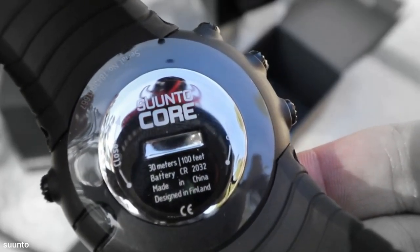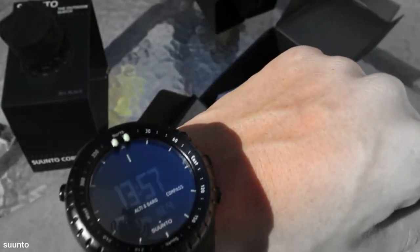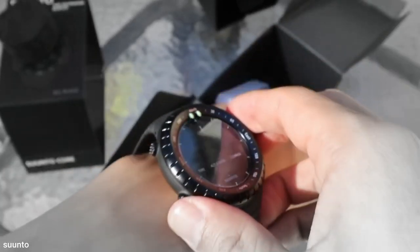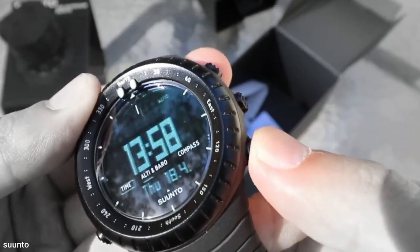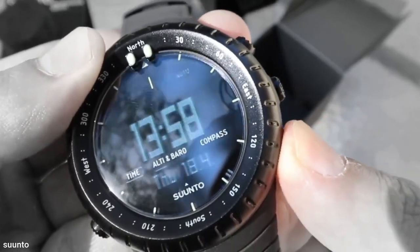The watch is also incredibly simple to operate. The watch's design straddles the lines of elegance and tact, making it suitable for everyday wear. The battery life in time mode lasts roughly 12 months, but if you frequently use the compass and other functions, it could get shorter. Suunto Core comes equipped with a compass, barometer, thermometer, and altimeter.